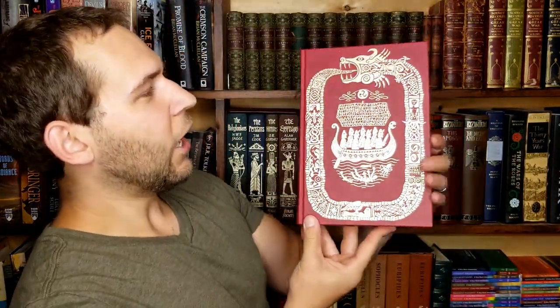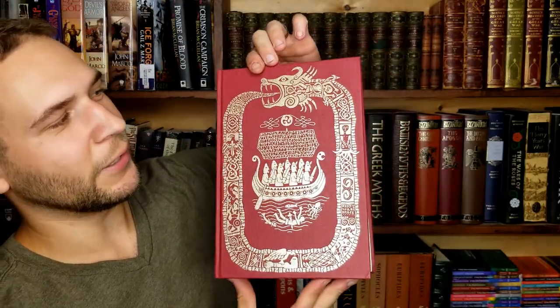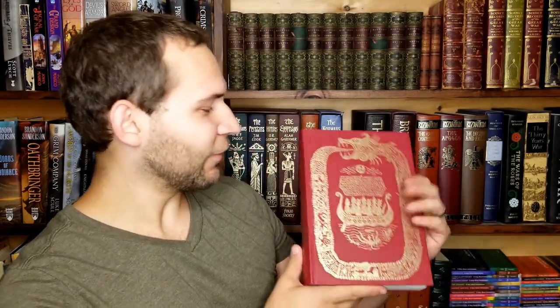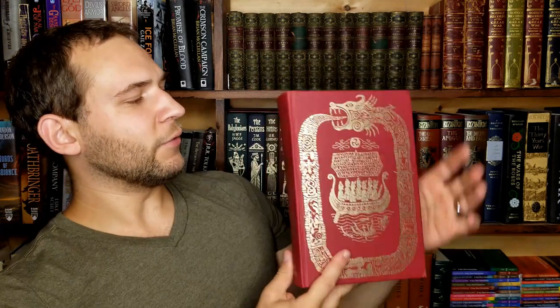Taking it out of the slip case, we get the same design on the cover, but here the longship is completely surrounded by Jormungandr — the Midgard Serpent — which I think is really cool. He's even eating his own tail, just like in the lore, to hold the seas, oceans, and Midgard together. Just a really epic looking book, definitely one of my favorites. Jormungandr itself has more Viking motifs strewn throughout it. I'm not sure if any of these are taken from specific historical sources or just designed by the artist.